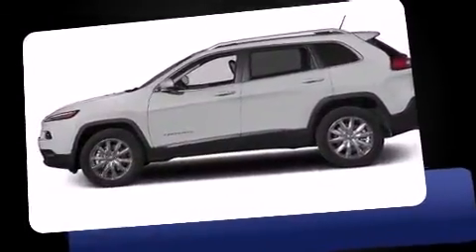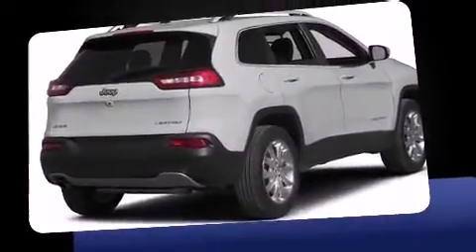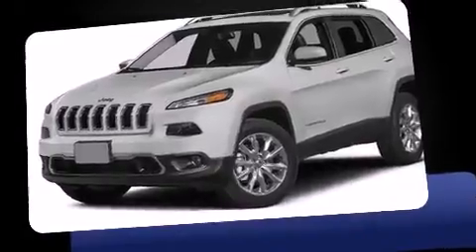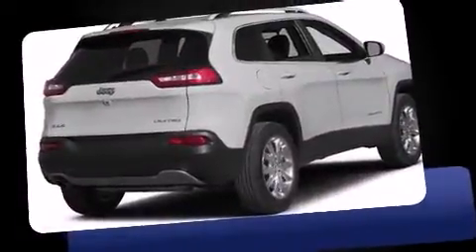Jeep prioritized practicality, efficiency, and style by including leather upholstery, front and rear reading lights, a built-in garage door transmitter, automatic temperature control, heated steering wheel, a power rear cargo door, and power windows.